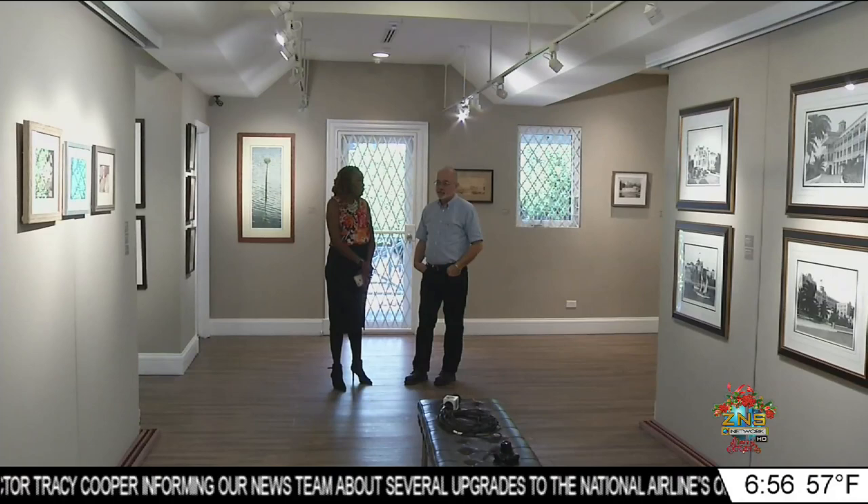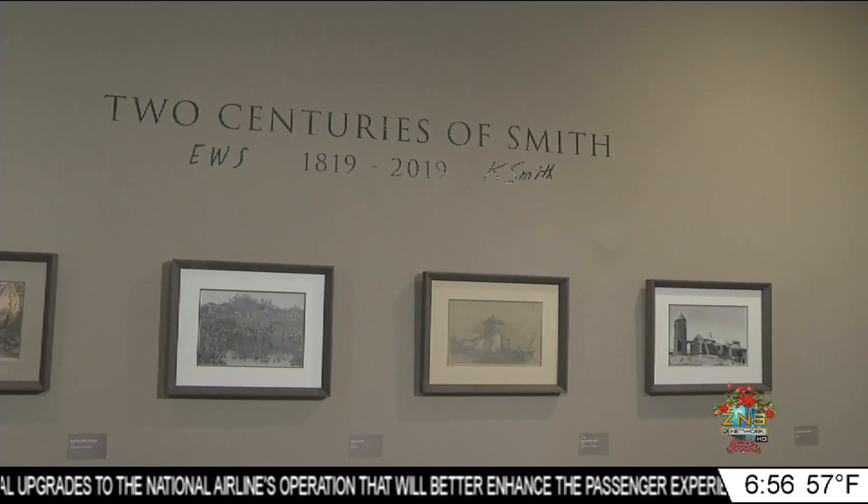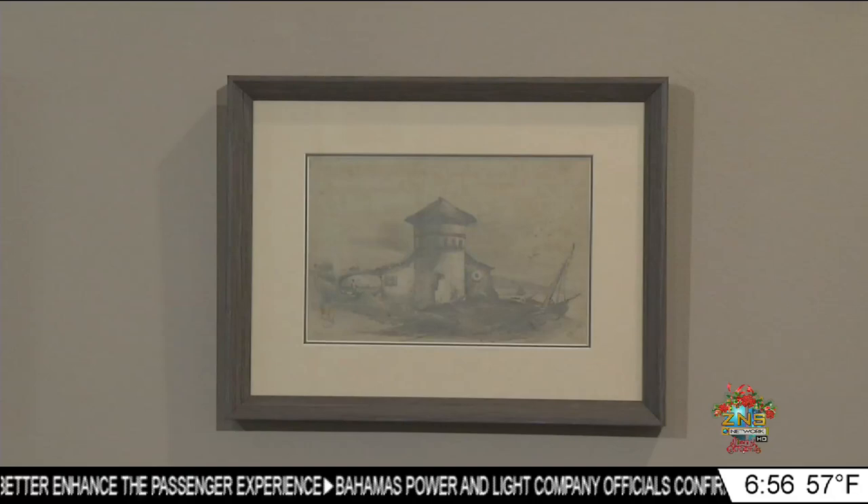Kim Smith, better known in the art world as Kay Smith, recently unveiled his Hyper Realism collection at the Diaglia Art Foundation. The exhibition, titled 'Two Centuries of Smith,' is celebrating the 200th anniversary of one of his great-great-grandfather's drawings from 1819.